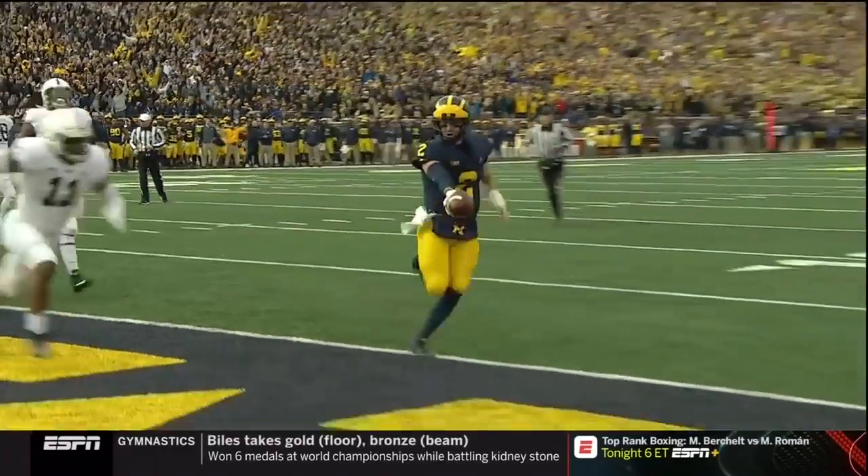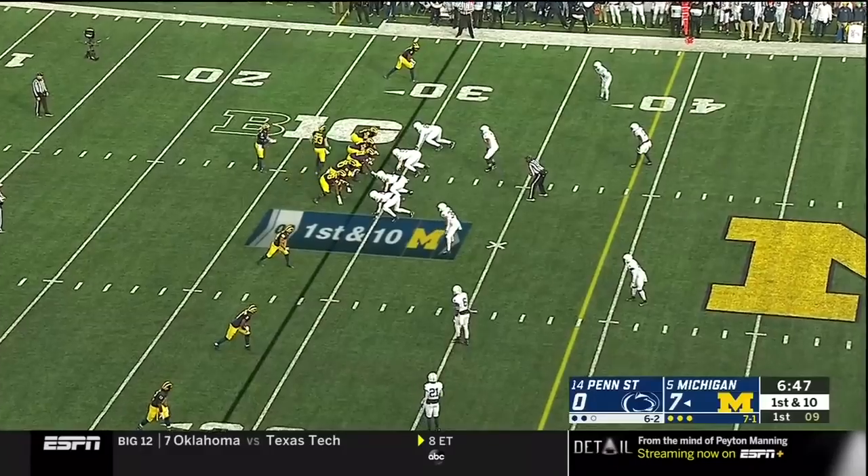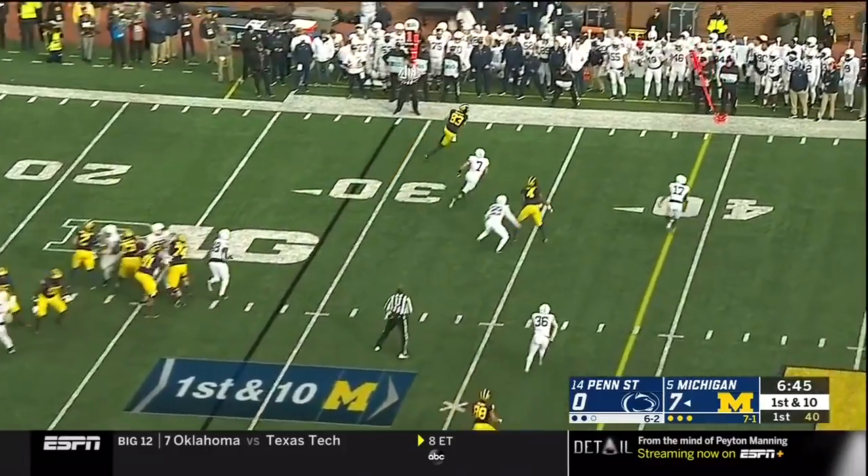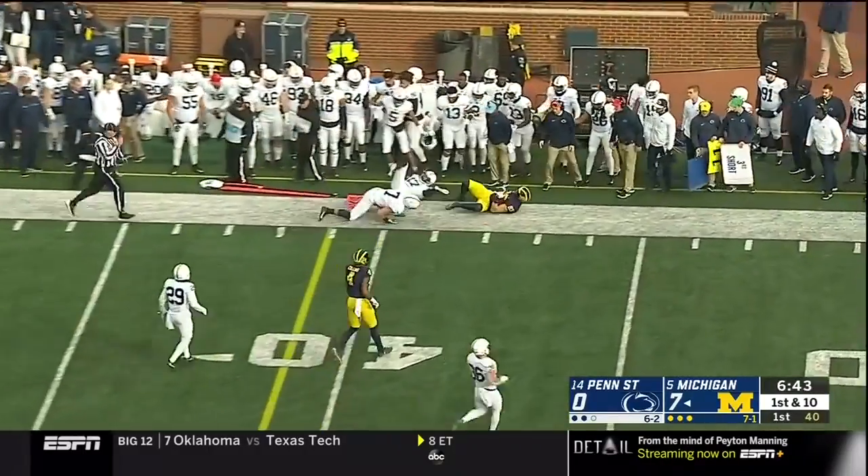Shea Patterson for the second time on this drive. Slot motion, tight end Gentry to the left side and he gets the pass. And he's got some space. Knocked out there by Koa.